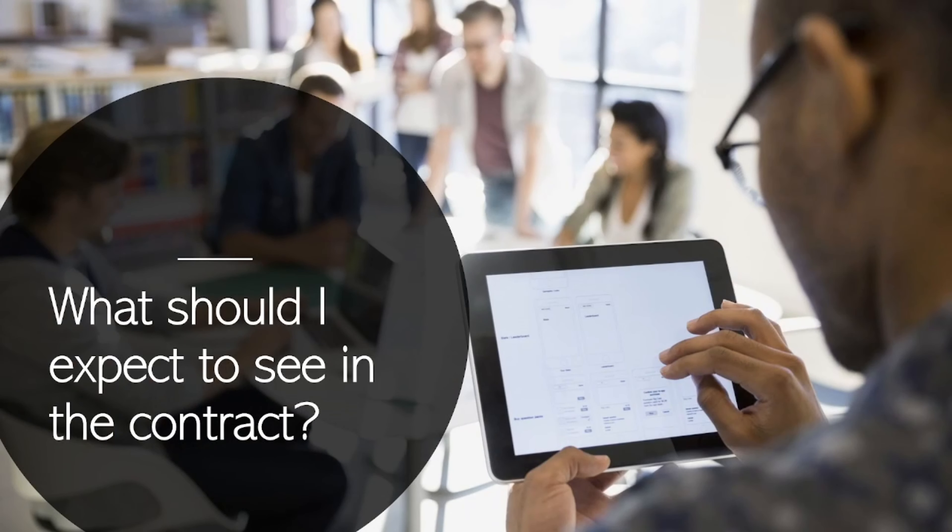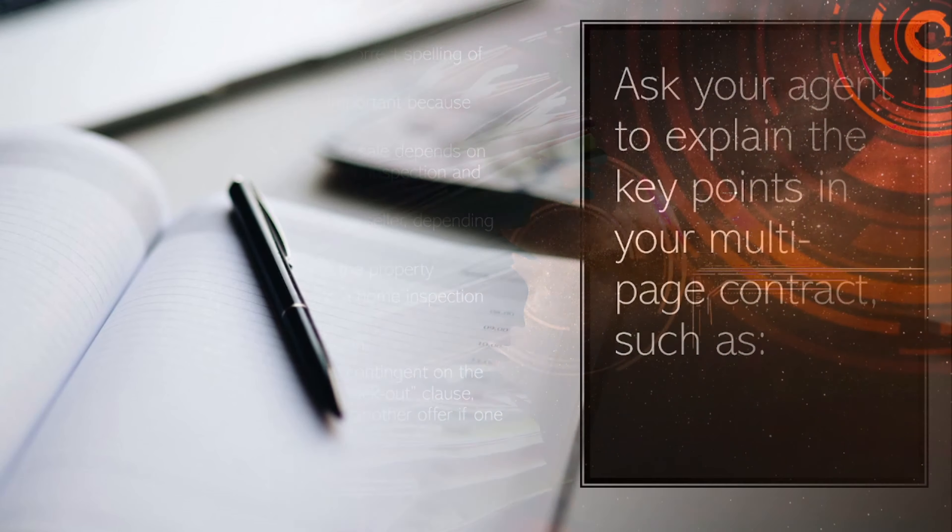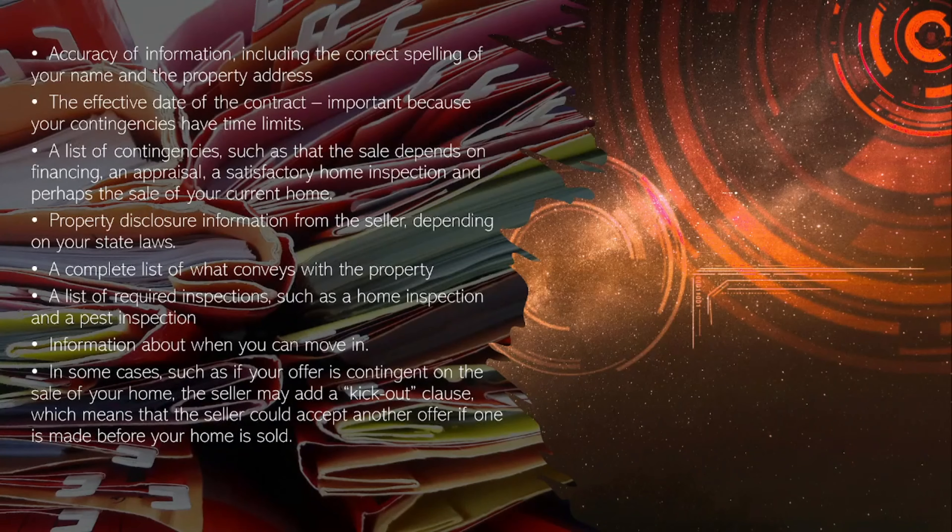What should I expect to see in the contract? Ask your agent to explain the key points in your multi-page contract, such as accuracy of information including the correct spelling of your name and the property address. The effective date of the contract is important because your contingencies have time limits.